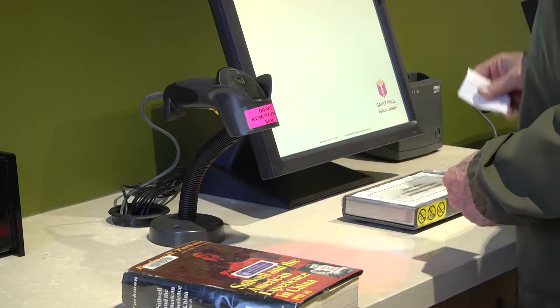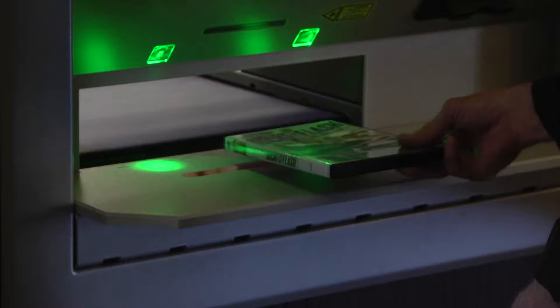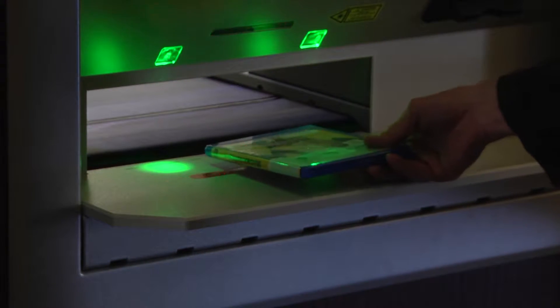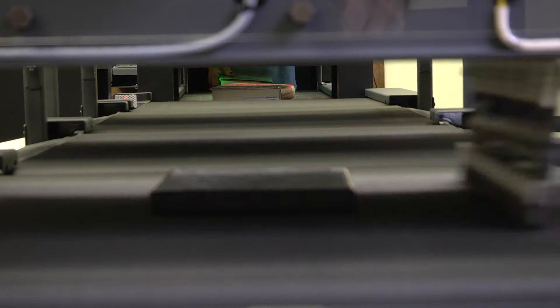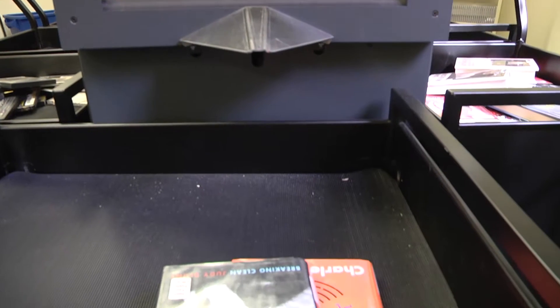We have new self-service check-in. When you're returning a book, you scan the barcode and put it on a conveyor belt and it goes in and it's automatically sorted. That saves the library staff a lot of time, so we can focus more on serving our customers rather than checking in books.